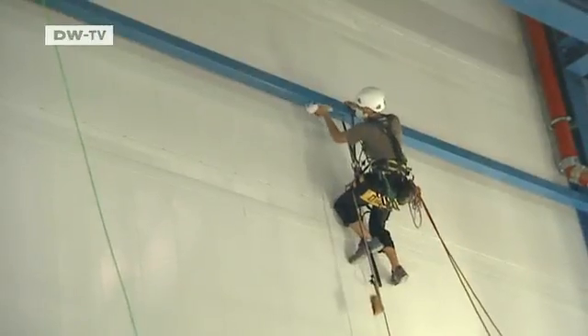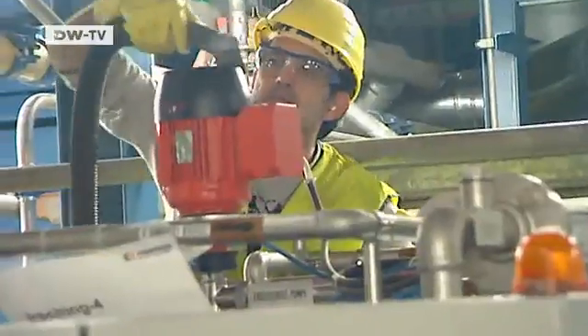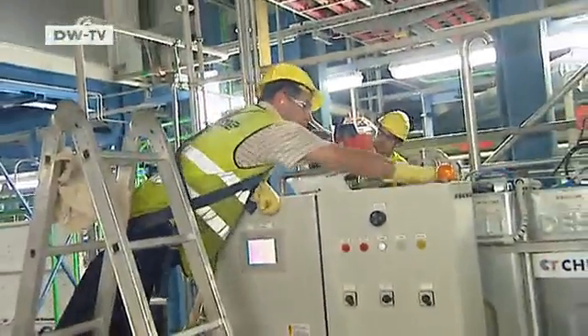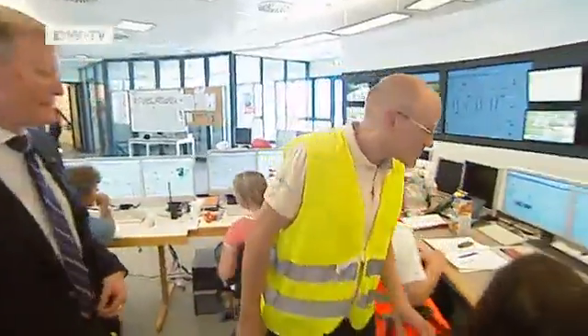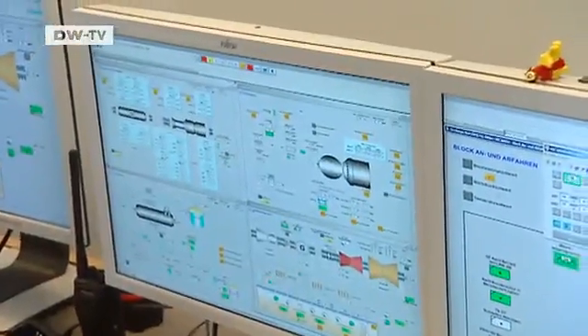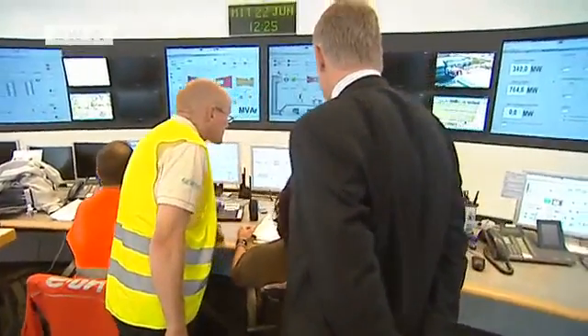The power company is paying 250 million euros for the plant. It will change hands in four weeks. By then, everything has to be in working order. In the control room, they're firing up the turbines for a test operation. We hope that we don't have to do any more work on the gas turbine. If today's tests go well and the vibrations are okay, then we won't.